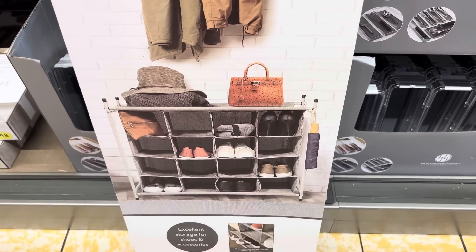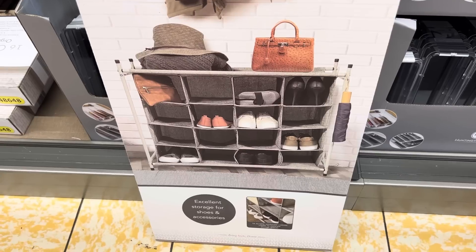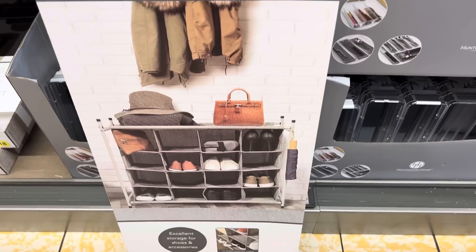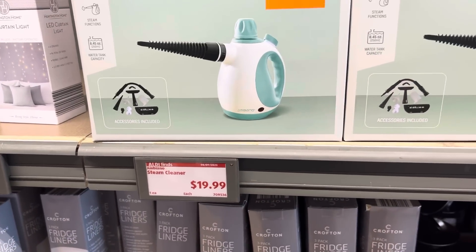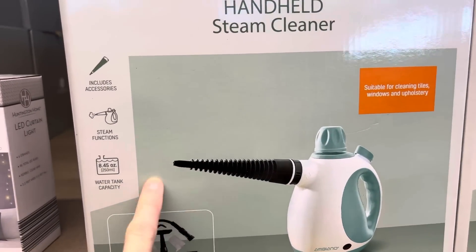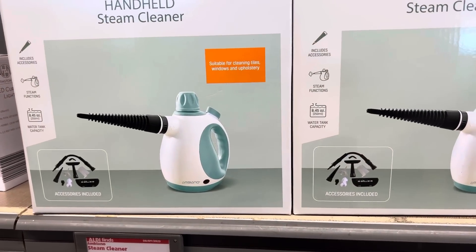Check this thing out — this is a 16 cubby organizer. If you've got kids going back to school, maybe they can put their clothes in one of these, get everything ready for the week. You've got shoes, accessories — put it in a closet or by your front door. $19.99 for that. And the steam cleaner is $19.99 as well — great for tiles, windows, upholstery. That's actually a good deal, and I've heard these work really well.